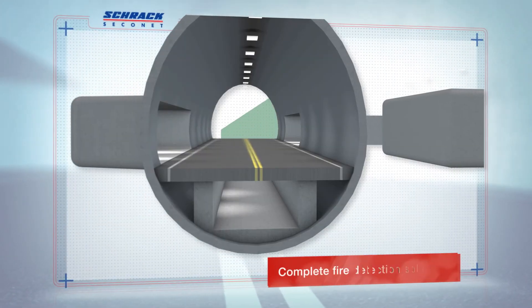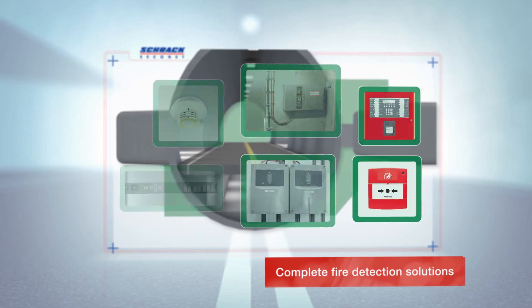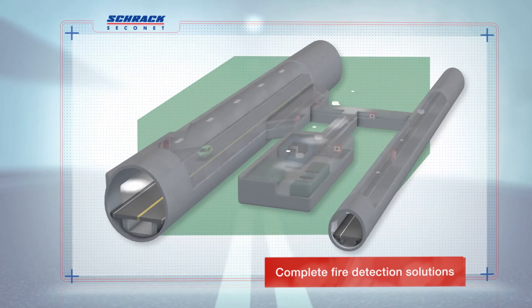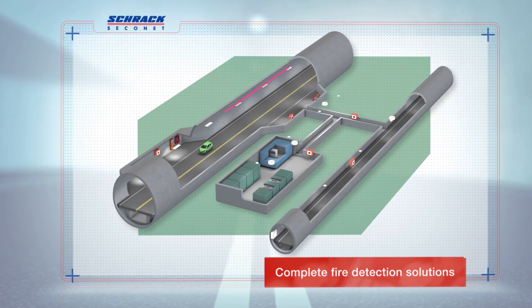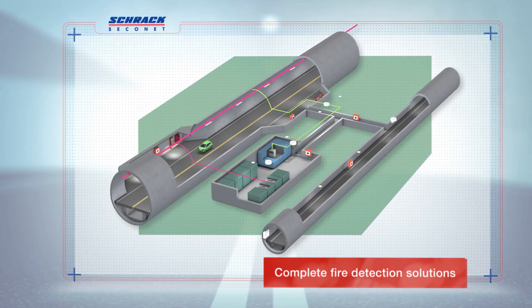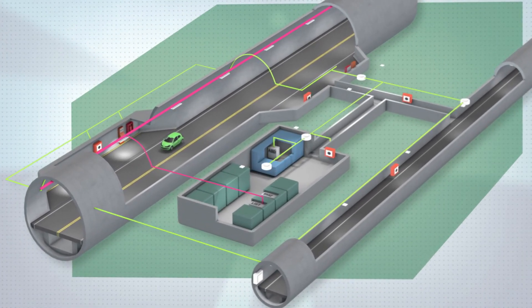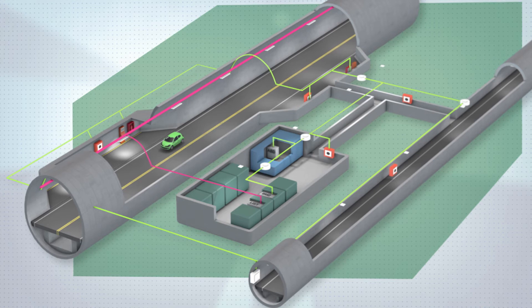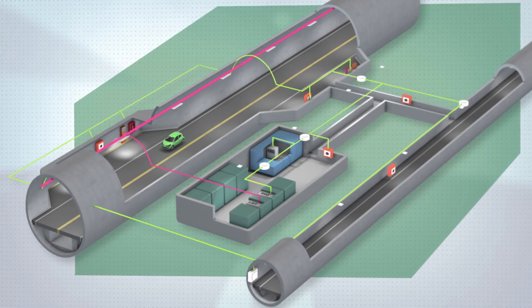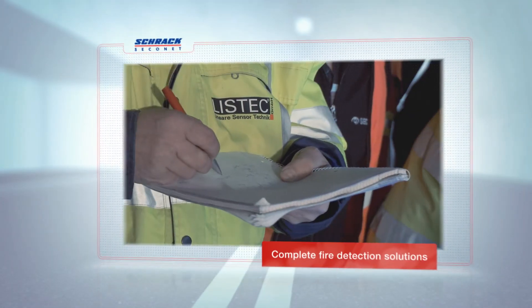However, Schrock Seikonet doesn't stop there. Manual call points, contacts on fire extinguishers, point-type fire detectors in plants and rescue tunnels, and aspirating smoke detectors for monitoring technical facilities can be combined into a complete monitoring network. The information is collected by the Integral IP fire alarm control panel and then forwarded on to the control centre and fire brigade panels at the emergency access points.